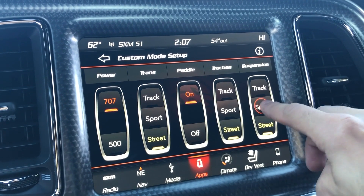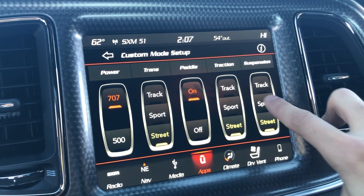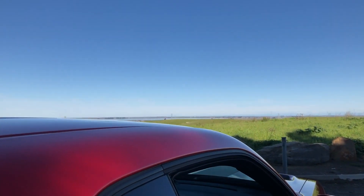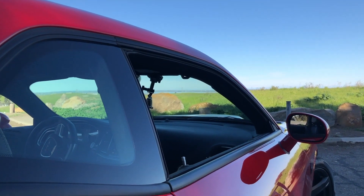You can also adjust transmission, paddles, traction, and even suspension — you're freely able to adjust all of this on the Uconnect display. Down here you also always have access to launch control, which allows you to get the quickest possible launch time from a standstill every single time.